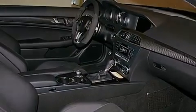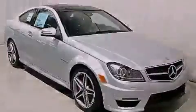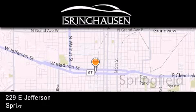This vehicle won't last long at this price. Call and arrange a test drive now. Thank you for considering Isring Housing Imports for your next new or pre-owned luxury vehicle.